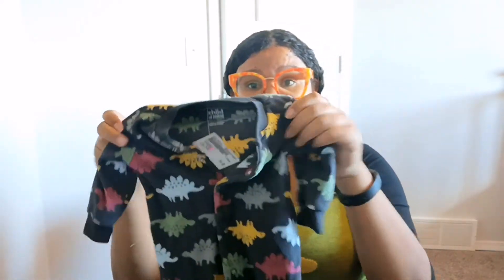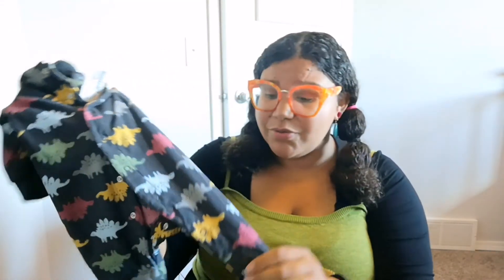Then I got him this fleece dinosaur sleeper. This is from Child of Mine — it's four dollars and it's such a warm, soft material. Anything dinosaur, my three-year-old would go crazy for it and probably want to snuggle the baby extra because of it.